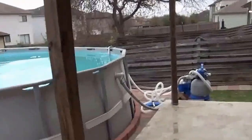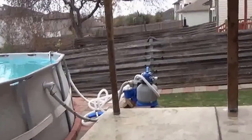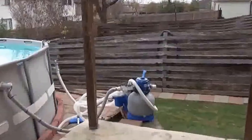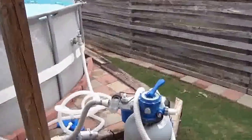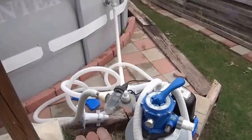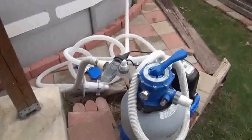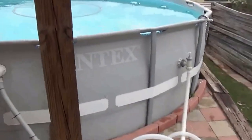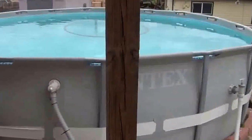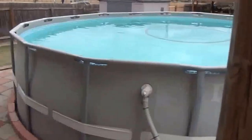It also comes with a pool pump. This is a saltwater system so you don't need to put chlorine in. Here's the pool equipment — it's got the salt meter. This pool was purchased in 2011, so it's a fairly new pool.